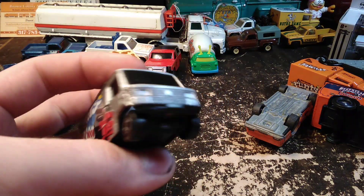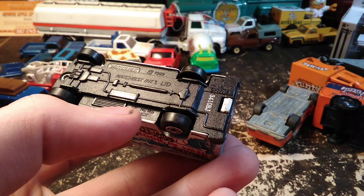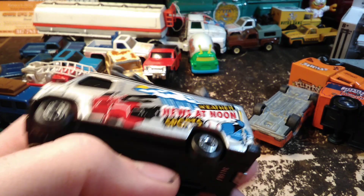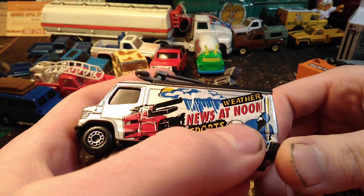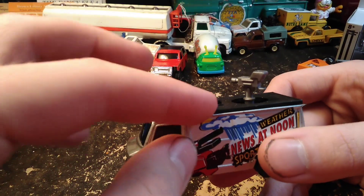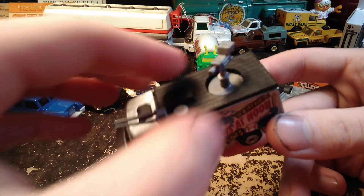We have the Mercedes-Benz news truck from Matchbox — it says 'TV News Truck.' It's a 1989 model with 'Weather, News at Noon, and Sports, Baseball, Weather, TV Camera' markings — and guess what, it's all still there. That's pretty nice.